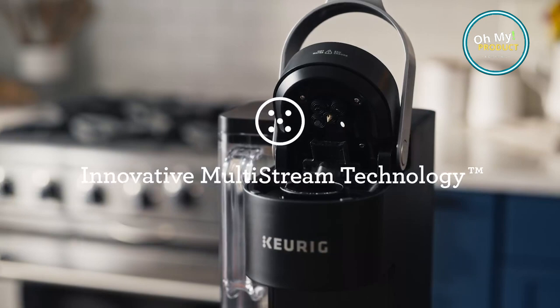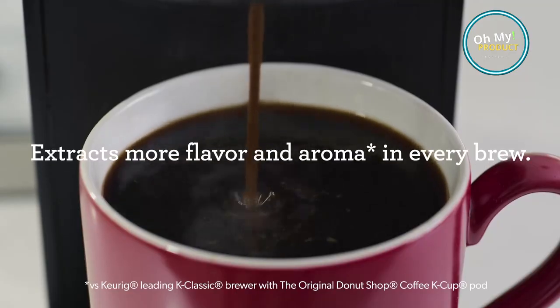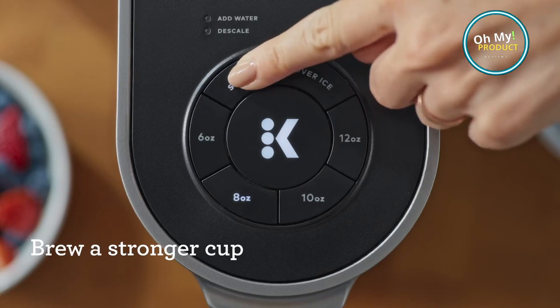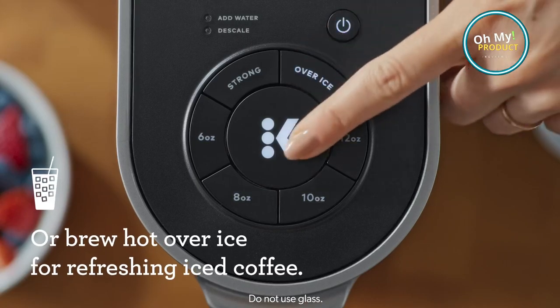Make it yours today with our link to Amazon down below. This innovative machine utilizes multi-stream technology, piercing the coffee pod in five places instead of one, extracting more flavor and aroma. The result: a cup of coffee that is richer, more robust, and more satisfying.